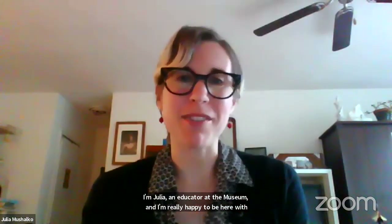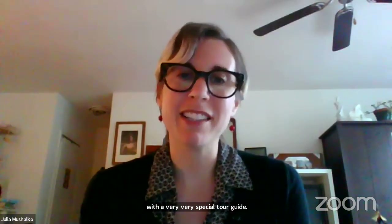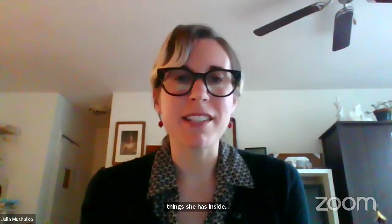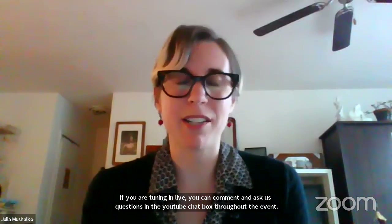Welcome to our virtual program and lesson with the Tenement Museum. I'm Julia, an educator at the museum, and I'm really happy to be here with you this afternoon. In this program, we're going to see the inside of an 1868 tenement apartment with a very special tour guide. An actress is going to play a young woman named Bridget Moore, who emigrated from Ireland to New York in the year 1863. If you're tuning in live, you can comment and ask us questions in the YouTube chat box throughout the event.